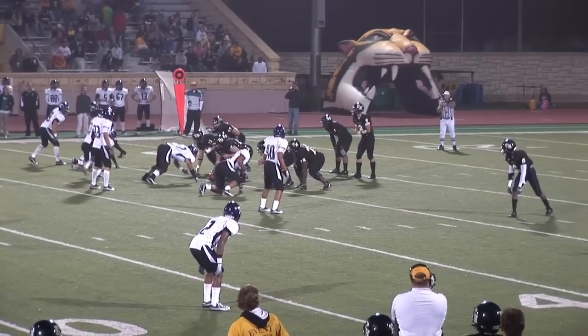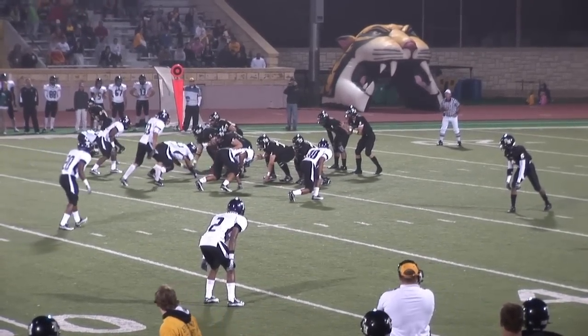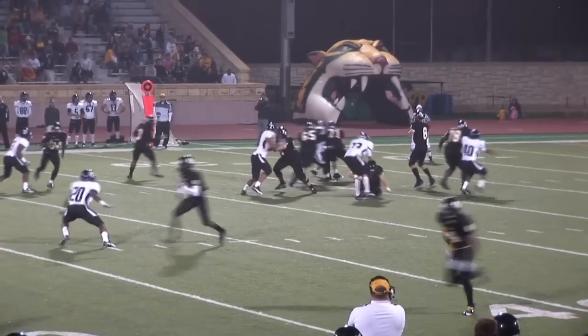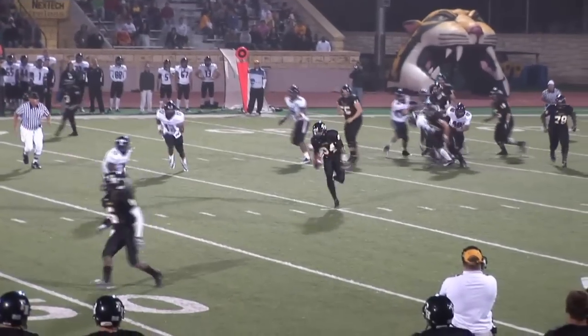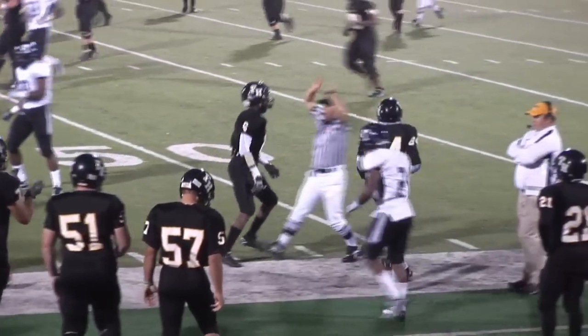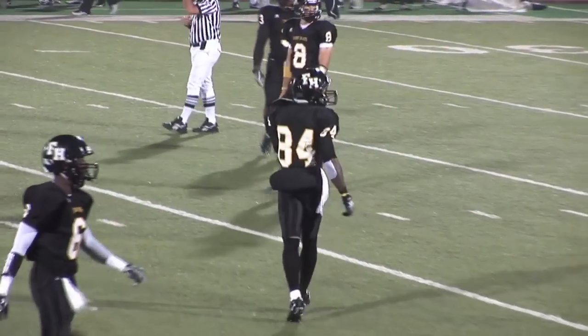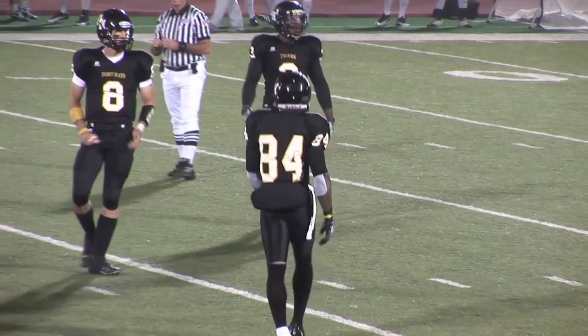Third down and one. Again three receivers in the ball game. Garrison lining up in his shotgun. Truman again showing the blitz. Snap comes back, here comes the blitz. Garrison stepping up, throws it across the middle — caught by Murdoch. He's at the 45, advances out to the 50, and then gets run out of bounds on the Truman 48 yard line. First down Tigers on a great catch and run by O.J. Murdoch.